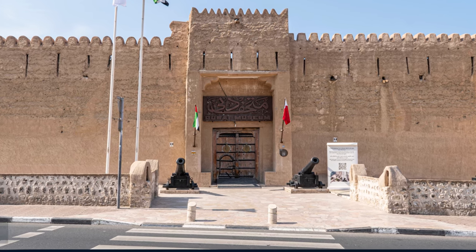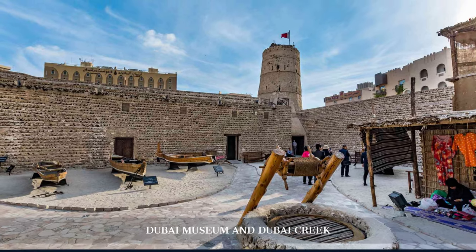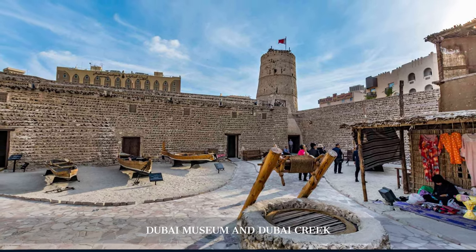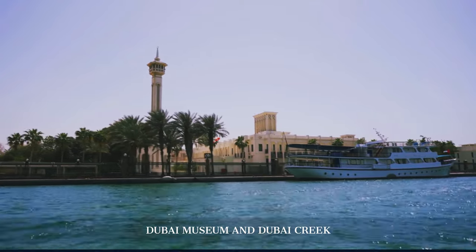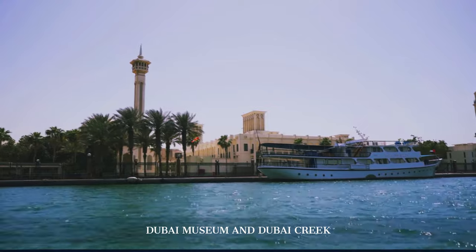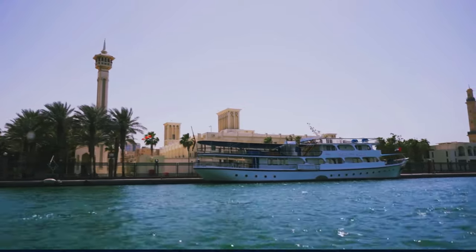Next, we visit the Dubai Museum, located in the Al-Fahidi Fort, to delve deeper into Dubai's heritage. Then, we take a traditional Abra ride across Dubai Creek, witnessing the bustling activity of this historic waterway, a lifeline of the city's trade and commerce.